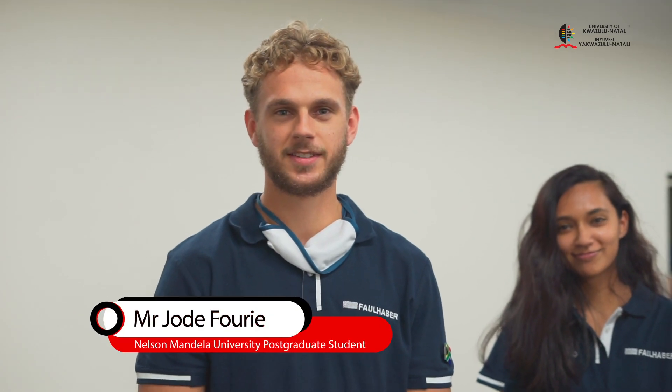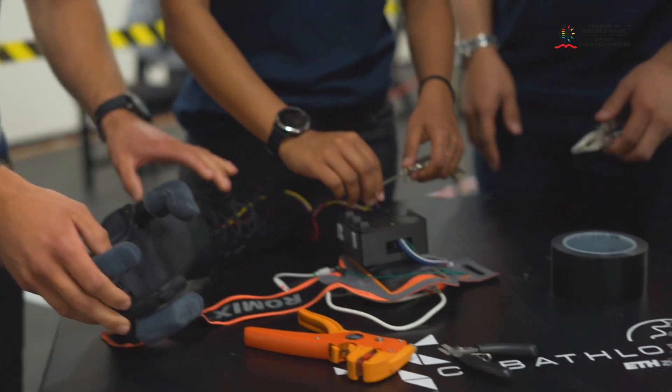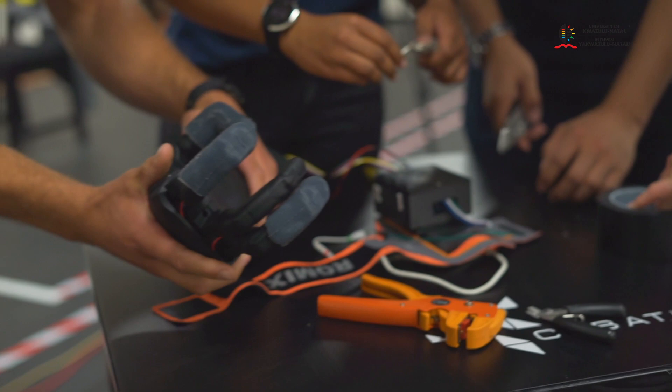Hello, we are the Advanced Engineering Design Group from Port Elizabeth and we are representing Nelson Mandela University in the global Cybathlon this year.